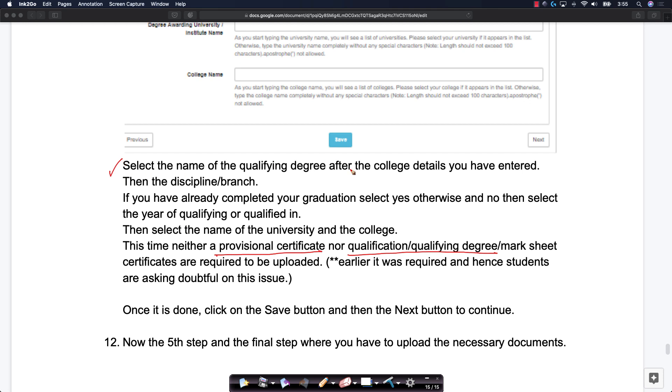Select the name of your degree, your college, and enter all details perfectly accurately. Provide your discipline or branch, indicate if you have completed graduation, and give the name of the university and college. You do not require uploading any provisional certificate or qualifying degree mark sheets at this point. Earlier it was asked in the previous year, so there was a small confusion there.